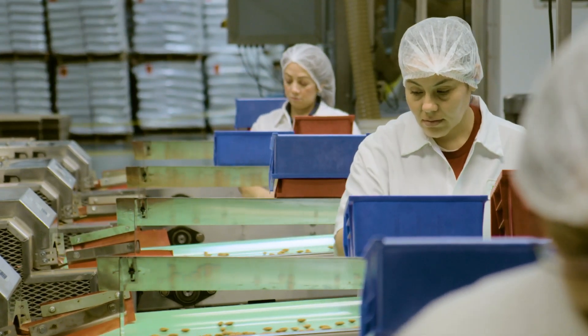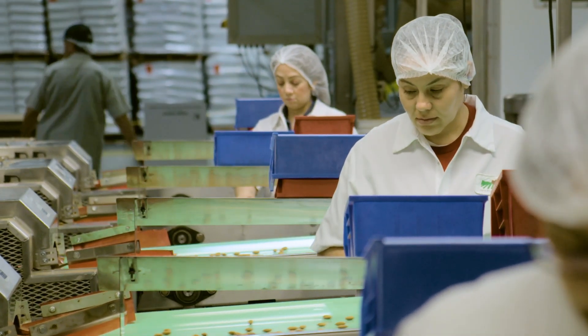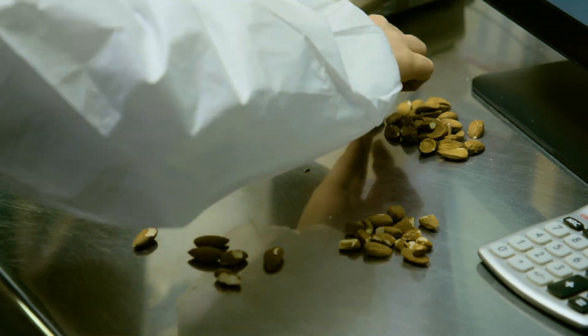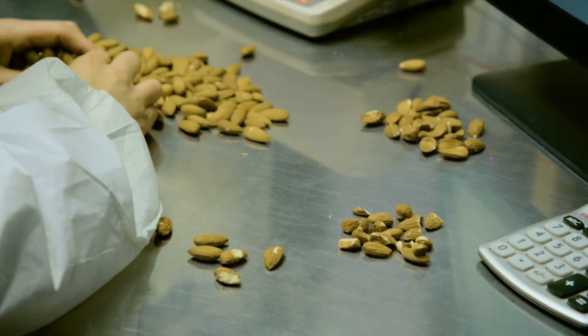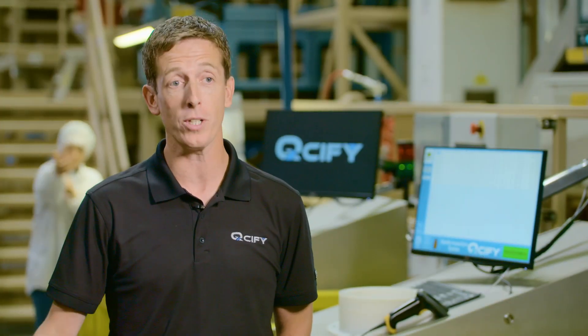The quality control in the food industry will improve by the fact that data becomes available quicker, whereas currently quality control is very often a manual process and it takes a very long time for the data to be available. With our system, the data is available almost instantaneously and it's more consistent.